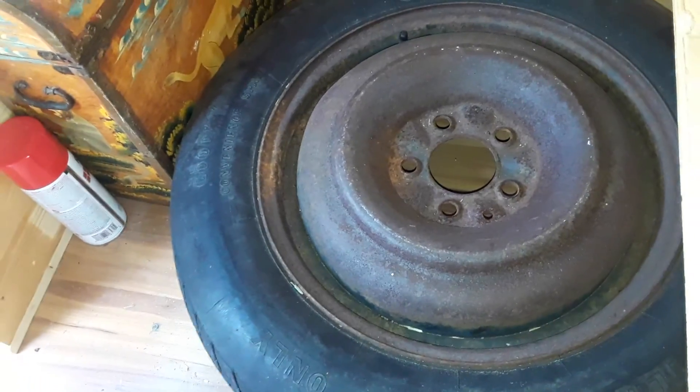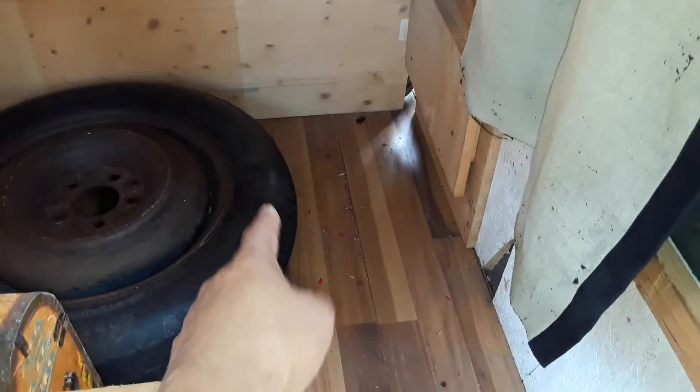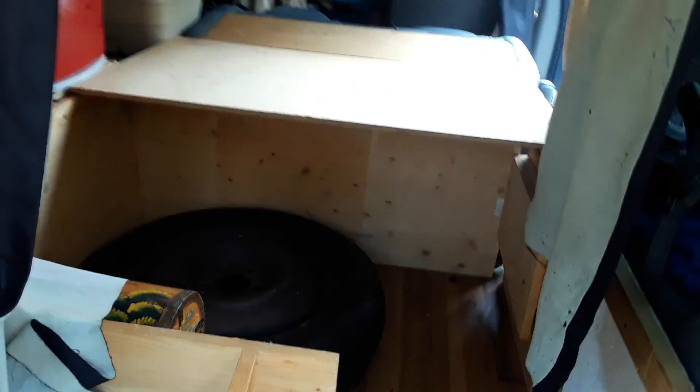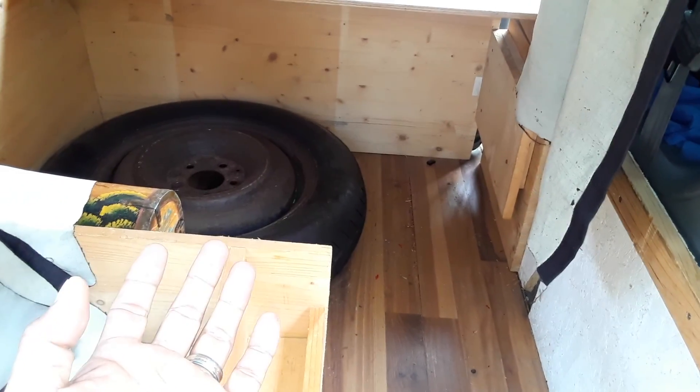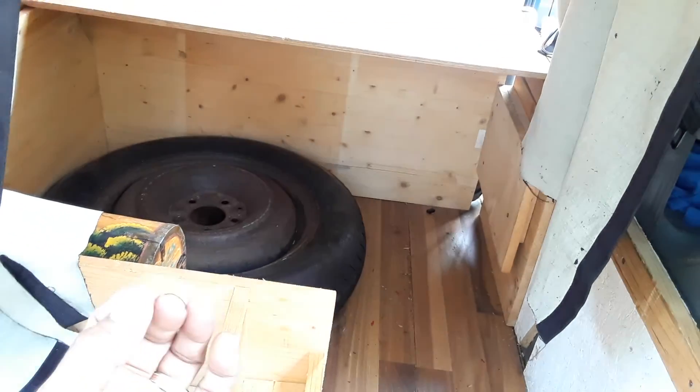If you didn't have the spare tire taking up space, you actually have a little room back here where you could put the toilet for a working bathroom. The problem is your bed goes on the platform above, and if you have to use the vehicle bathroom it's probably an emergency situation in the middle of the night. So I don't really recommend putting it all the way in the back — I'd recommend putting it on the side instead.